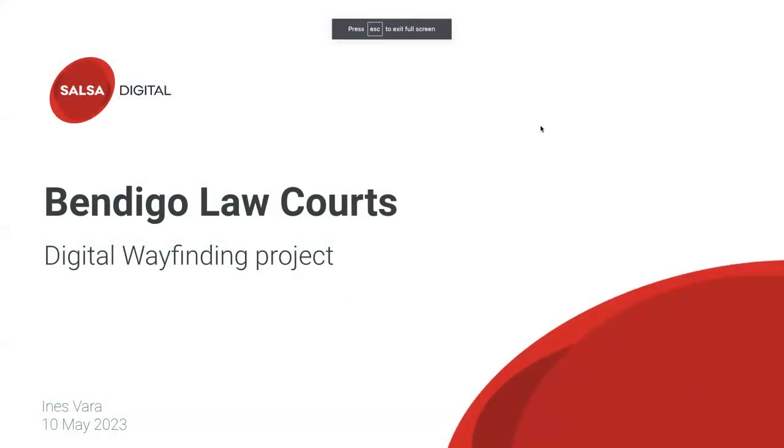The project I'm going to talk about today is the Bendigo Law Court. Two of the people attending this meeting were very involved in the project — Alan and Sonny — so you can jump in and add comments. I'm going to start by going through what the client asked us to do at a high level, and then I'll go through the website and show you some bits of it.